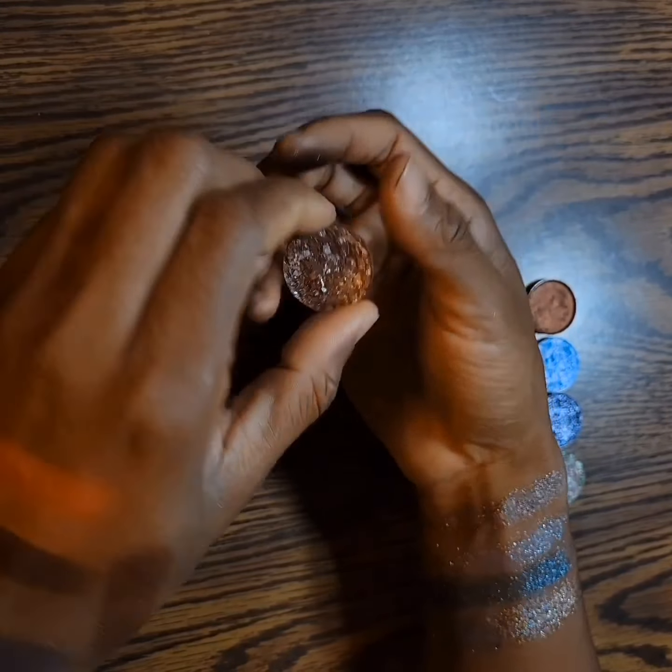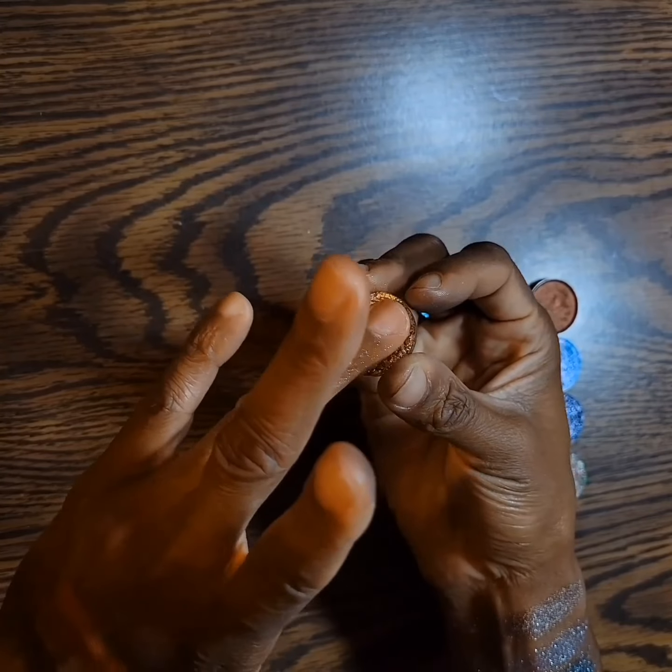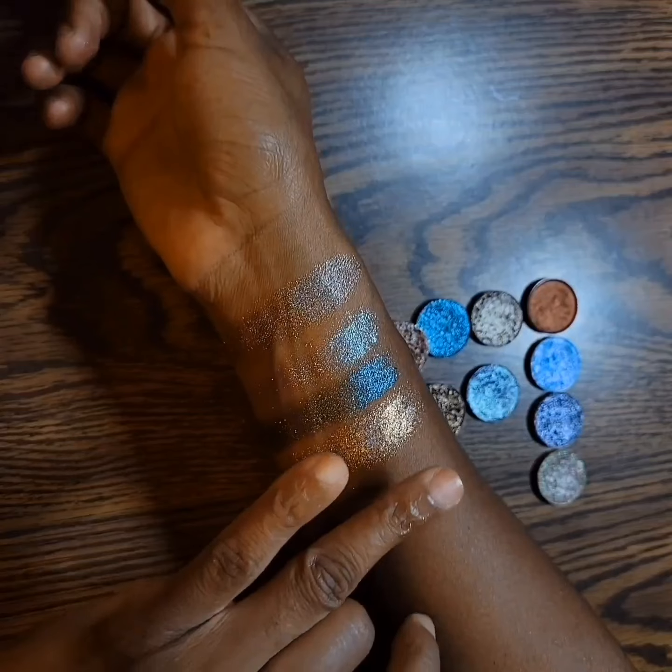The last one from Glam Shop is Muse. This one is marbled.